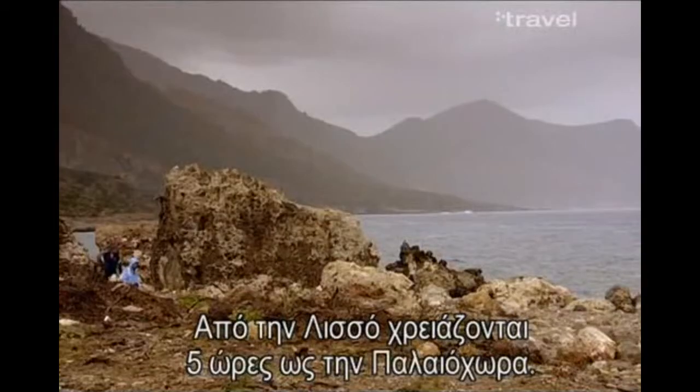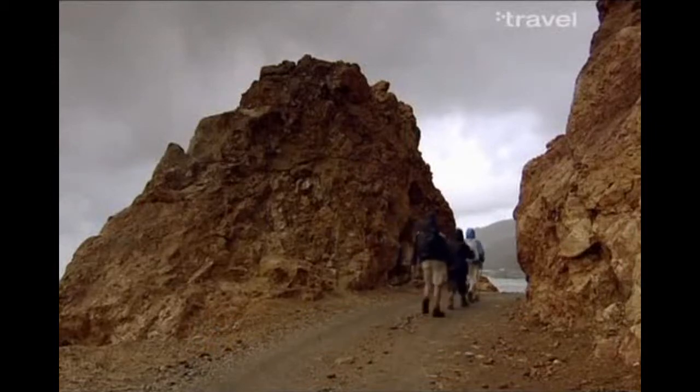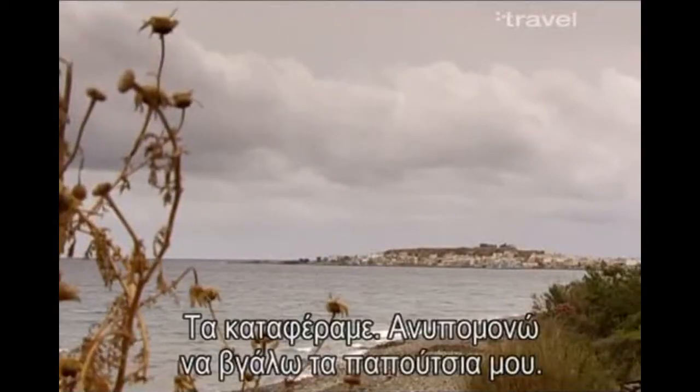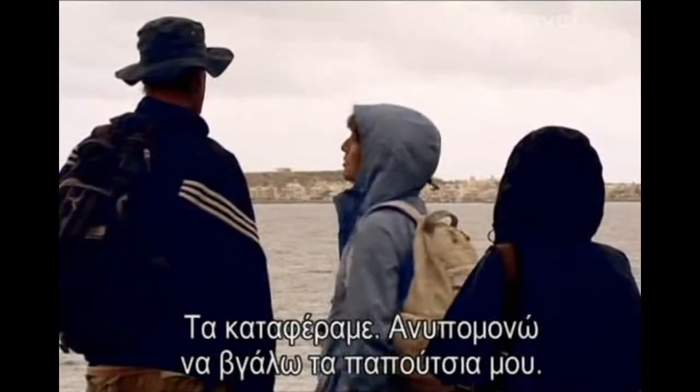From Lysos, it's another five hours' walk to Paleohora. There's Paleohora — we finally made it. I can't wait to take my boots off.